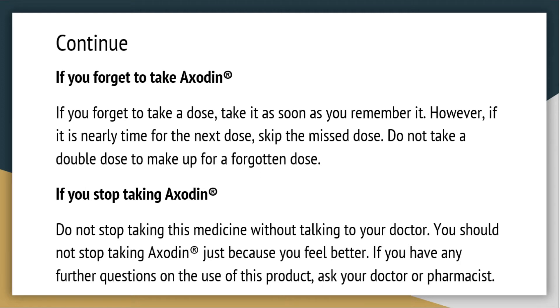If you forget to take a dose, take it as soon as you remember it. However, if it is nearly time for the next dose, skip the missed dose. Do not take a double dose to make up for a forgotten dose. If you stop taking AXODEN, do not stop taking this medicine without talking to your doctor. You should not stop taking AXODEN just because you feel better.